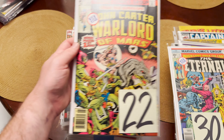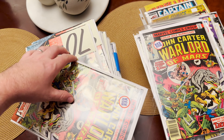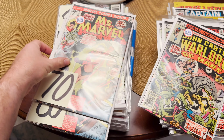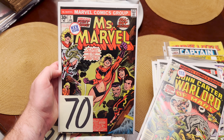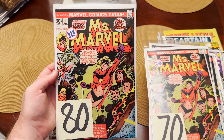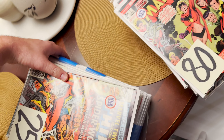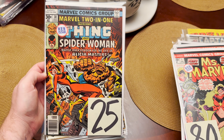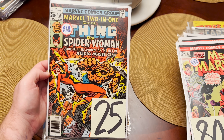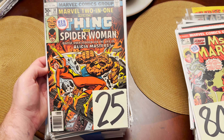We have several copies of the John Carter Warlord of Mars. Then we've got two Ms. Marvel number ones, both in varying degrees of quality — both high grade, not quite in the nines, we're in the eights on these. Very nice. I grabbed this one on a whim and I'm glad I did because apparently it's pretty valuable — that's the third appearance of Spider-Woman, much more valuable than the second appearance, interestingly, probably just because she's actually on the cover of this one.